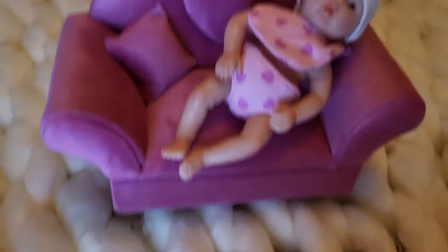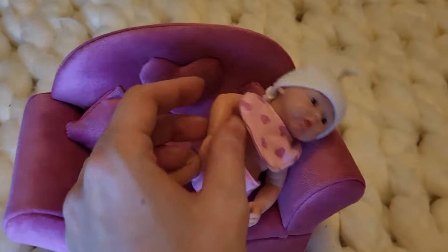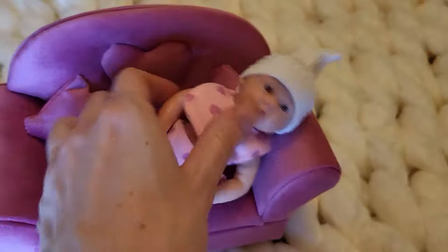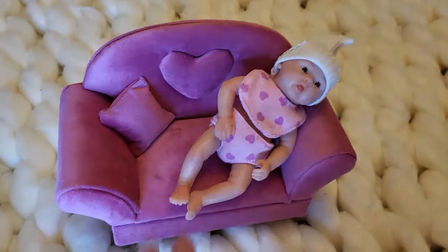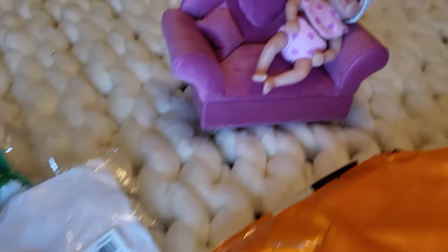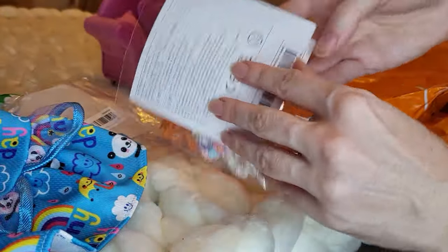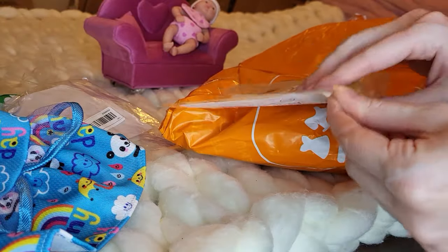I also wanted to show you guys my little silicone doll from the last unboxing — she's chilling back here on this little velvet sofa that I also got from one of my first Temu hauls. Okay, this next thing I'm opening is a doll outfit but for a silicone doll.